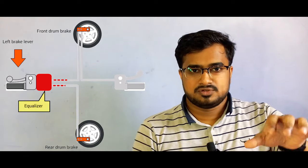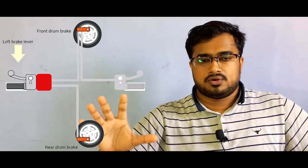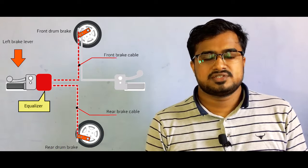Now let's talk about CBS — Combined Braking System, also called Linked Braking System. Honda has a patent on this, calling it the Combi Brake System, found in all their scooters and bikes. It is a slight advancement from the independent braking system. In CBS, a single lever controls both the front brake and the rear brake simultaneously. An equalizer ensures that equal pressure is distributed on both front and rear brakes, so braking happens in a more controlled way and provides greater stability than independent braking.